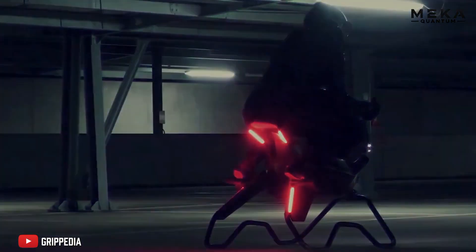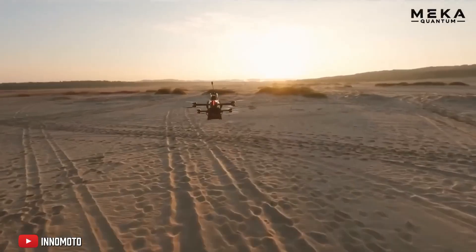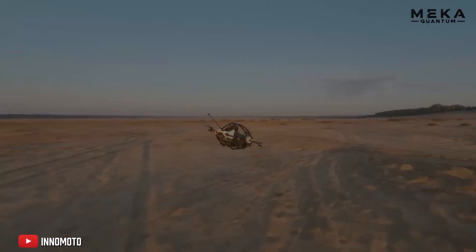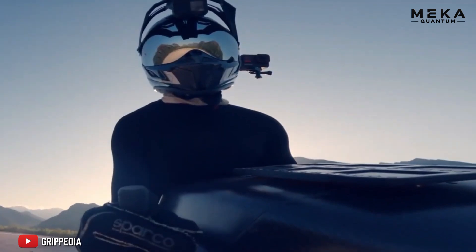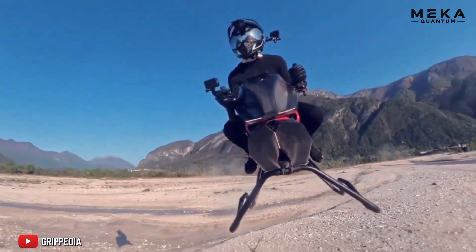Remember this name: the Volanot air bike, because it could be tomorrow's most coveted mode of transportation. Imagine yourself flying over traffic jams, free as a bird, without hearing the noise of a rotor.